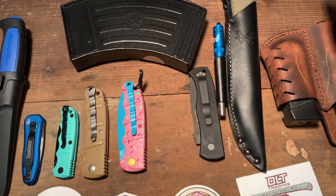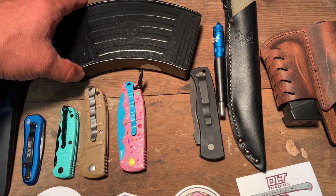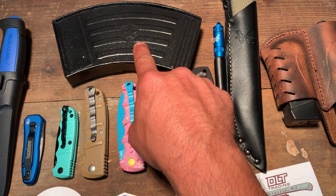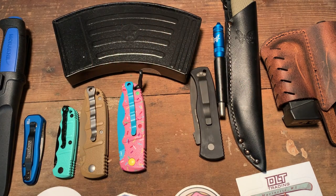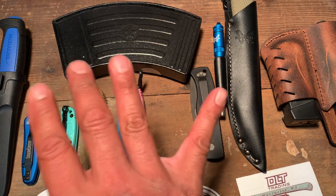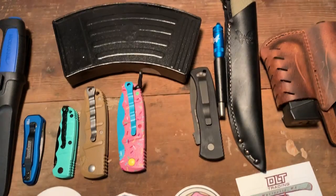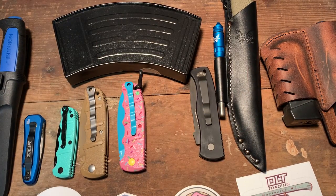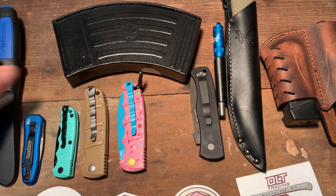One thing I'm going to review today — I want it to be the grand finale — is I have a new Boker Kalashnikov, the latest and greatest, and it's also the biggest ever, so stay tuned for that. I am also going to do a giveaway. One of these knives I'm going to give away — stay tuned, I'll tell you exactly what you need to do. I already did one giveaway so I think it's time to do another one.